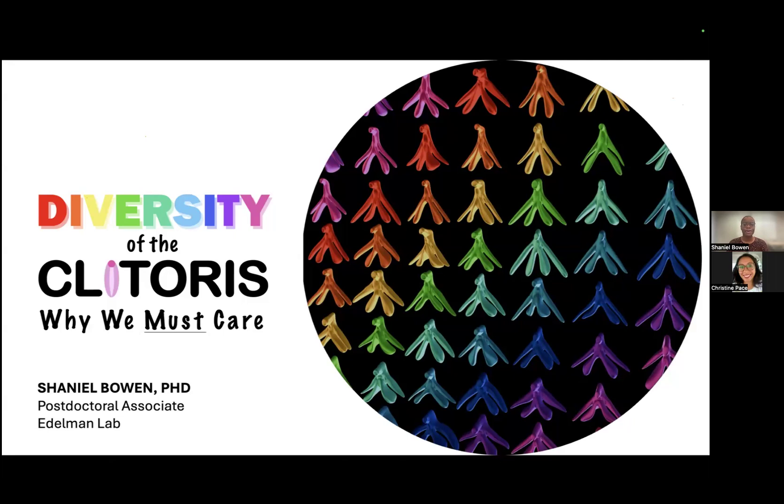I'm very excited to present my work on the diversity of the clitoris and why we must care. My selected image represents the diversity of the clitoris in both its shape and size. And by the end of this talk, I hope to convince you that knowing clitoral diversity is essential for improving our understanding of sexual dysfunction.